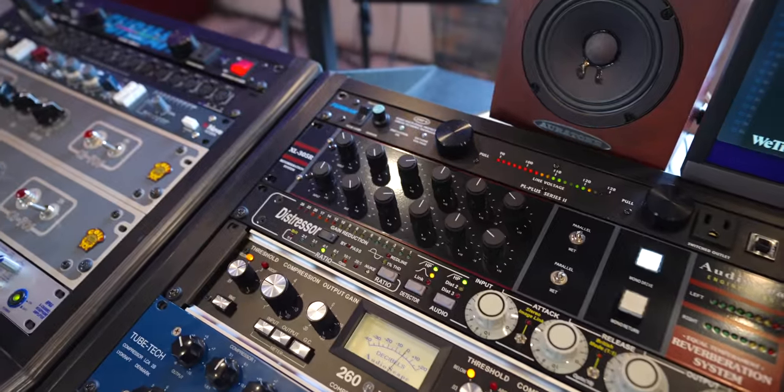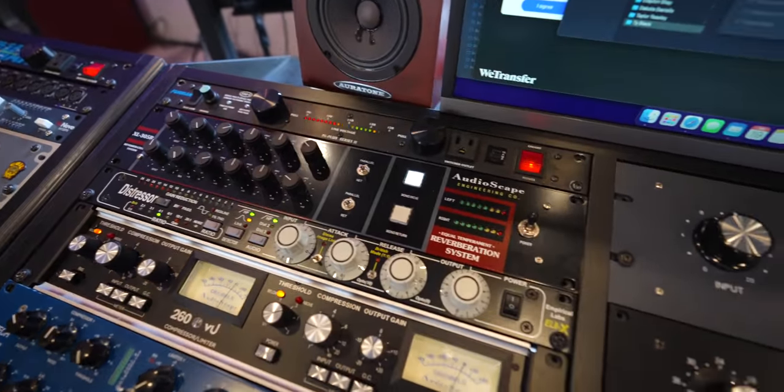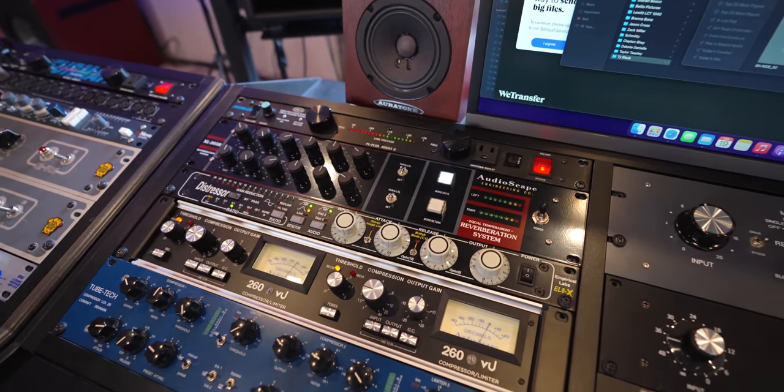Now, the TubeTech compressor I use on every single vocal that I record. However, if I'm mixing something I've already tracked, I won't use the same compressor again — I'll use the Distressor, 1176, or on the most recent song, the Rupert Neve Newton channel. If I'm being sent a song to mix from another producer, that vocal is going through the TubeTech almost 100% of the time since I didn't track it. So the TubeTech hits every vocal that leaves this room, no matter what. Also, the Audioscape XL305 Reverb is another mainstay — it has 12 springs, all analog, and sounds absolutely incredible. I'll put the link down below.